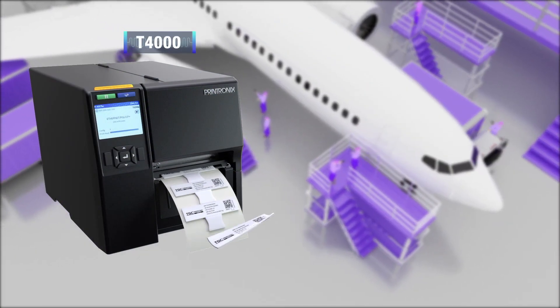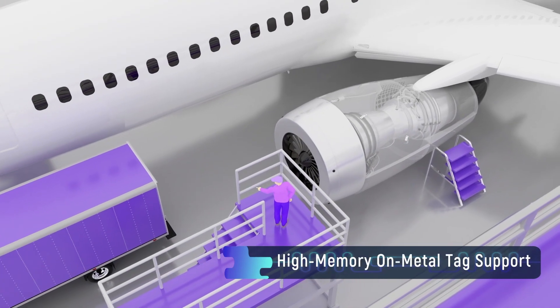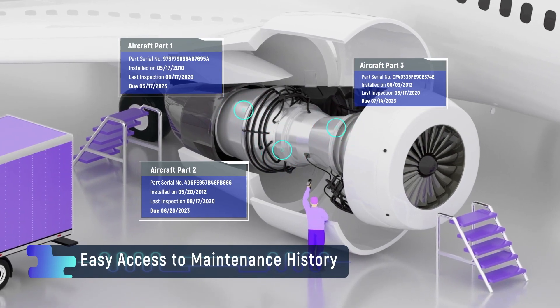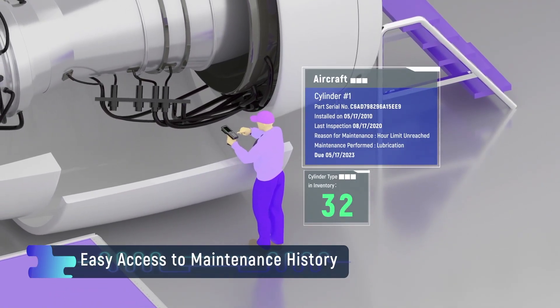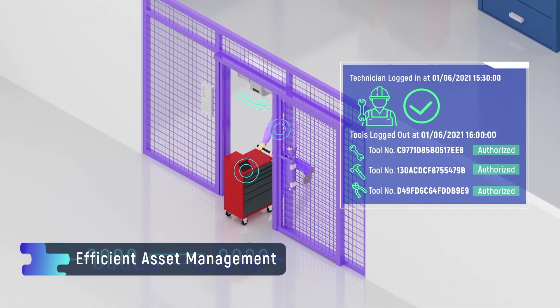The T6000E has capabilities for encoding high-memory on-metal tags, allowing users to easily access and update maintenance records without a database connection. High-value assets can also be efficiently and accurately tracked.